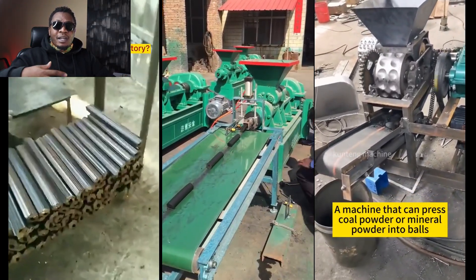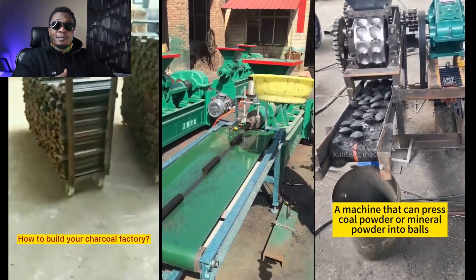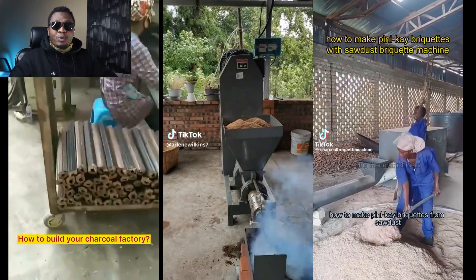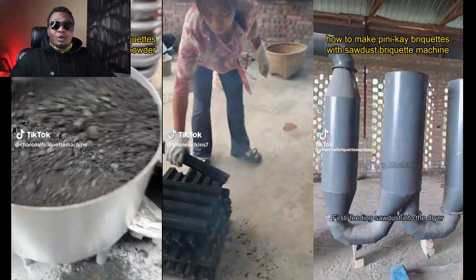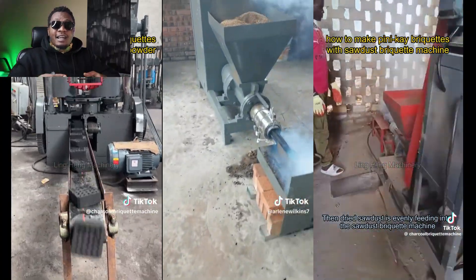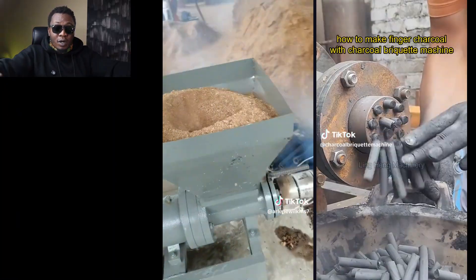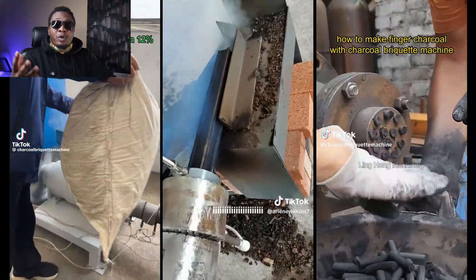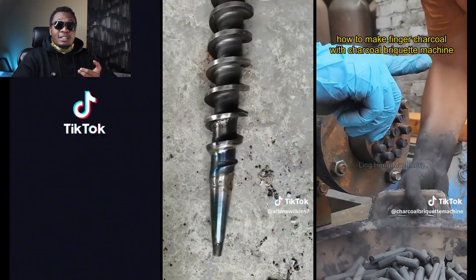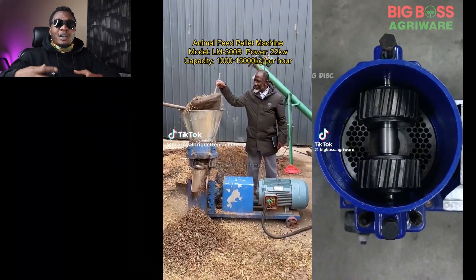That brings us to the next machine: charcoal briquette machines and bagasse briquette machines. We have vast resources in Africa, and in any production we have wastes. These briquette making machines take advantage of these wastes and turn them into gold, literally. In the sugarcane industries, we have a lot of bagasse that's left over. Instead of throwing it away, use a briquette making machine to produce new products. These briquettes are needed as an energy source for various institutions — for example, schools use big cookers that utilize firewood, but sugarcane bagasse briquettes are smokeless and give out even more energy. This was considered waste from another company, but for your company, you're actually making an income with it.